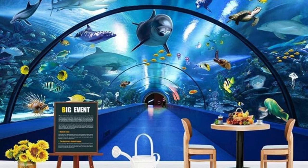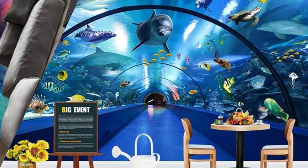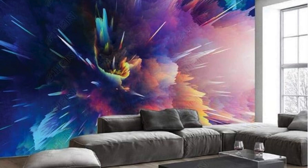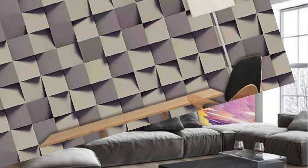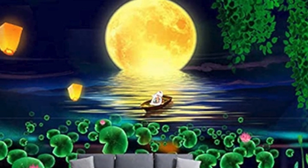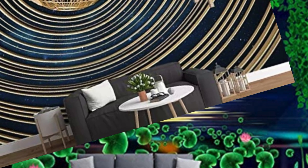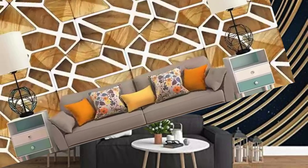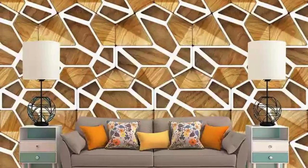As daylight filters through your space, watch shadows and highlights dance across the three-dimensional surfaces. Your walls become a canvas for the ever-changing interplay of light, creating an ambience that evolves throughout the day. This dynamic quality ensures that your environment remains not only visually stimulating, but also responsive to the ebb and flow of natural light. In a world saturated with conformity, our 3D wallpapers are a rebellion, an embrace of the avant-garde, an invitation to push the boundaries of design.